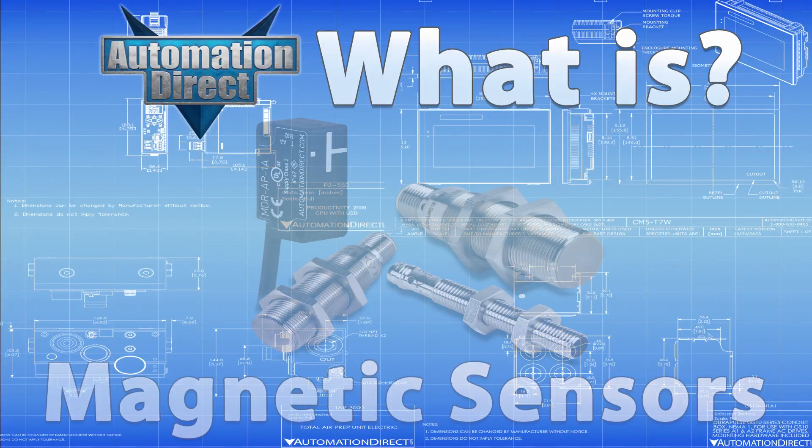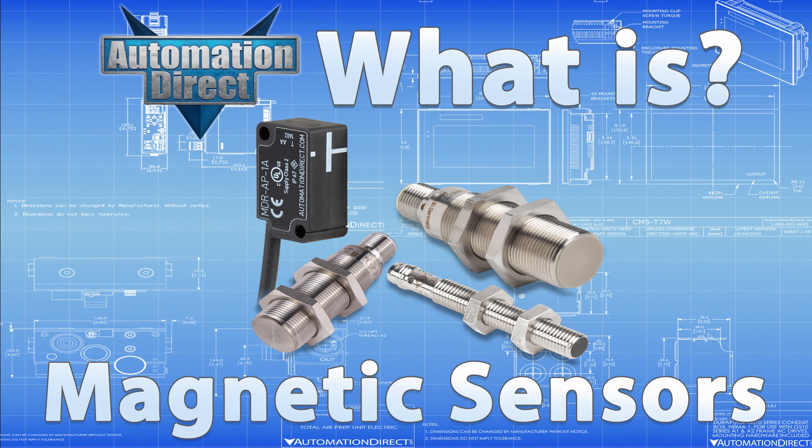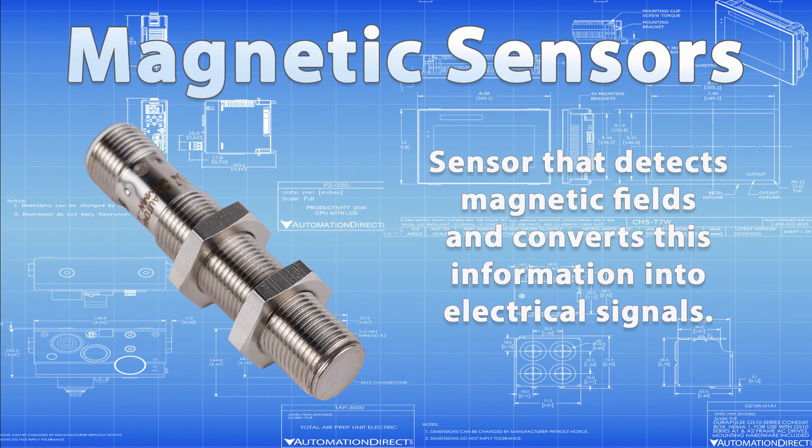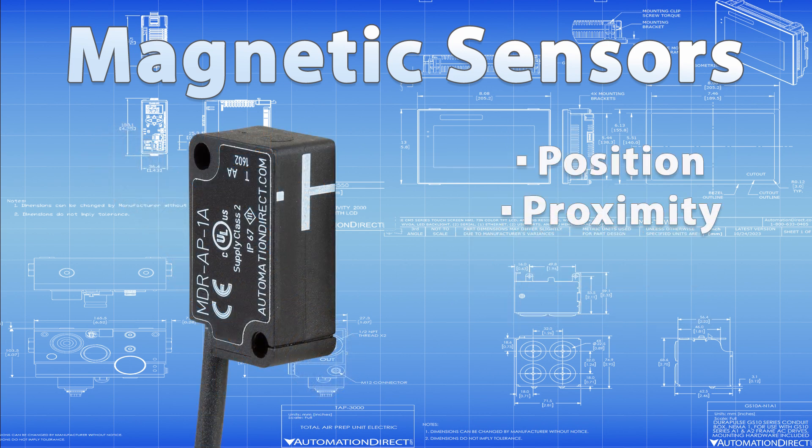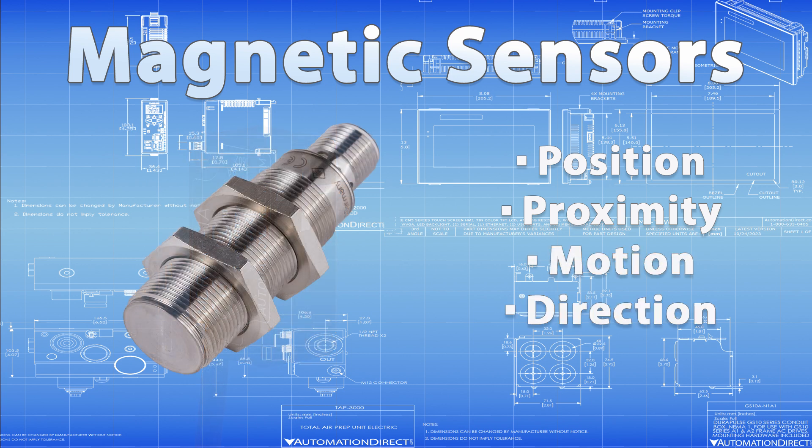So what is a magnetic sensor? A magnetic sensor detects magnetic fields and converts this information into electrical signals. This capability allows it to monitor position, proximity, motion, and even the direction of an object.